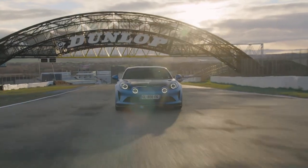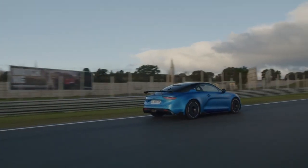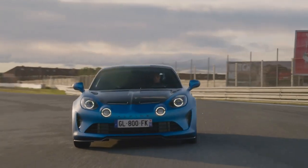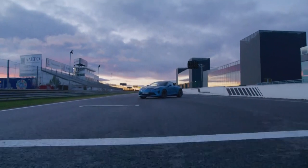Both of these cars are evolutions of already brilliant sports cars. Whether or not you need all the extra race car equipment is up to you, but if you're after a real track car experience, both Porsche and Alpine have you covered.